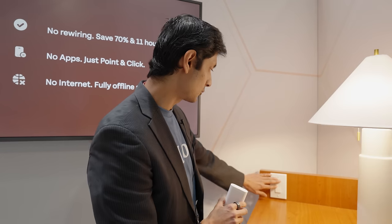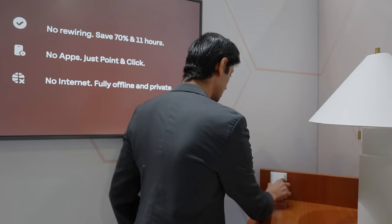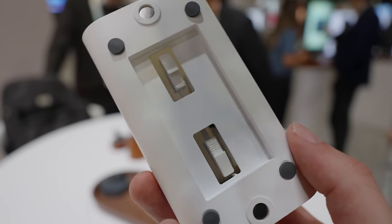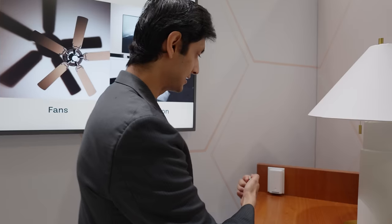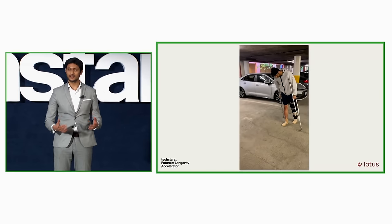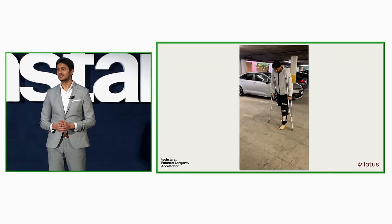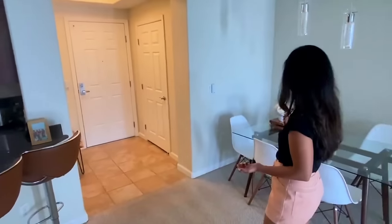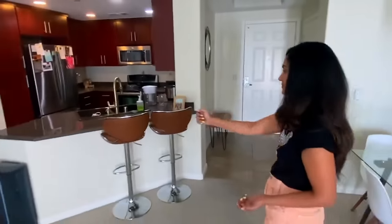So how does it work? Step one: you put on the ring — that eliminates needing a smart speaker in every room, because the ring goes with you wherever you are. Step two: for any existing wall switch you can attach a magnetic switch cover. You can also use it manually since the entire front surface is a button, so even people without the ring can still use it. And it's designed for people with movement disabilities, specifically in the lower body — doing something as simple as turning on a light or a fan can take a lot more energy for these people.